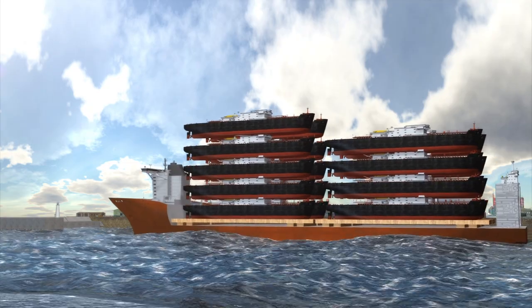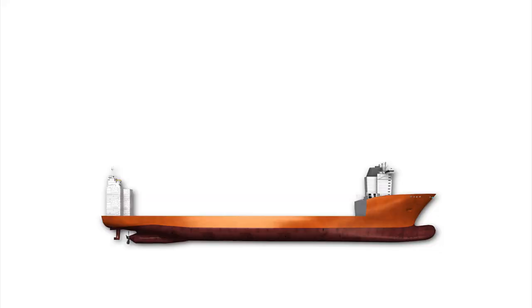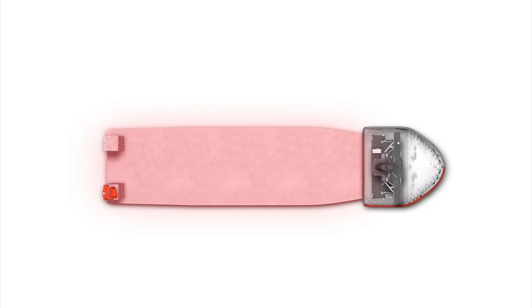Blue Marlin is the largest cargo transport ship in the world. It can carry up to 75,000 tons, measures 712 feet long and 138 feet deep, and has a deck the size of two football pitches.